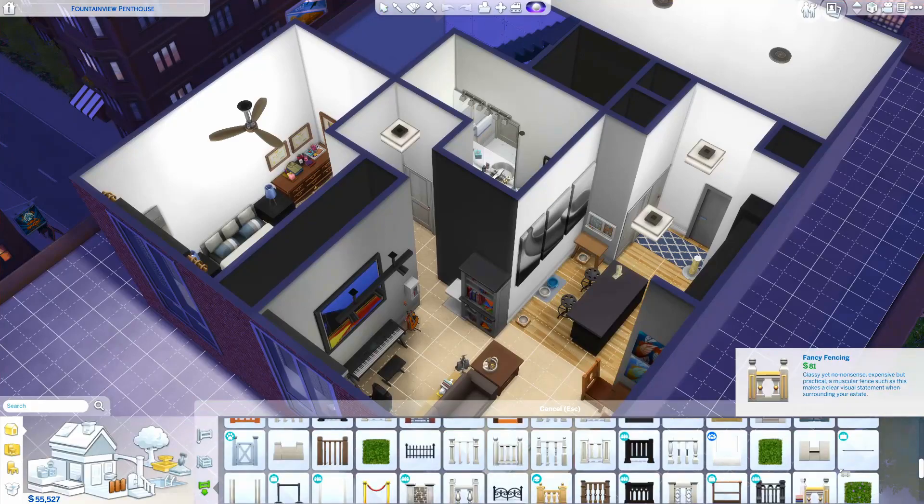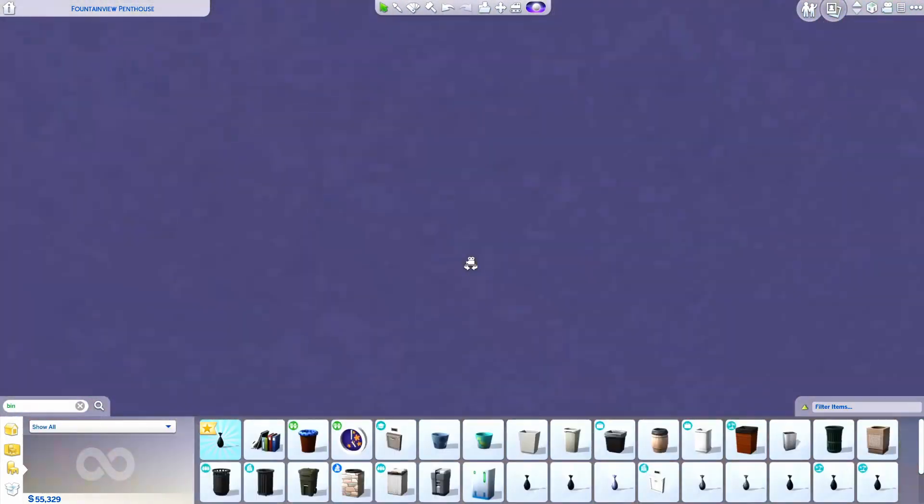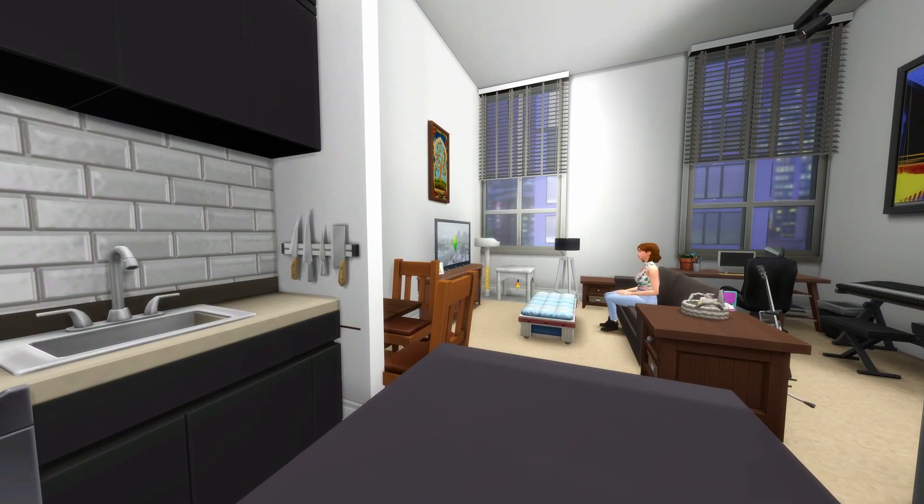I hope you guys enjoyed my apartment — now you know what it looks like, congratulations! I hope you enjoyed and I'll talk to y'all later, bye.